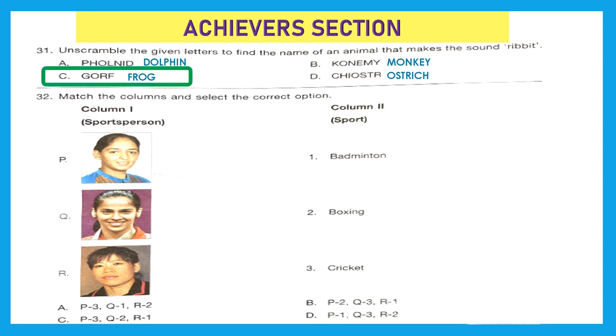Question 32: Match the columns and select the correct option. Column 1 has sportspersons and Column 2 has sports. P — Mithali Raj — matches 3, cricket. Q — Saina Nehwal — matches 1, badminton. R — Mary Kom — matches 2, boxing. So P matches 3, Q matches 1, and R matches 2. Option A is the right answer.